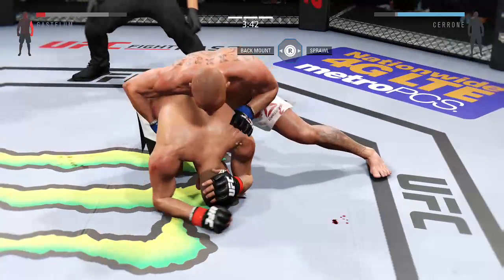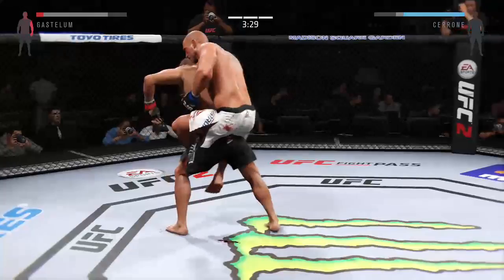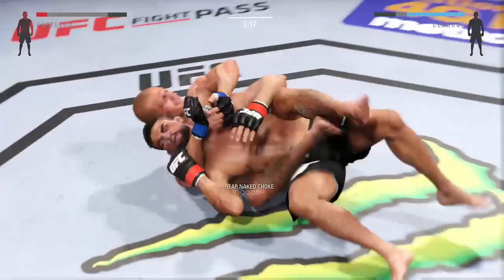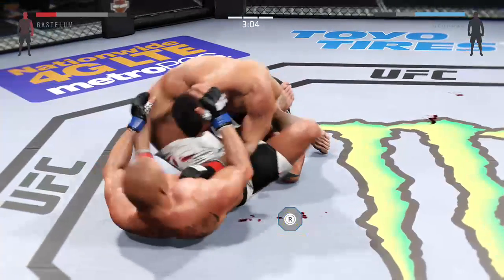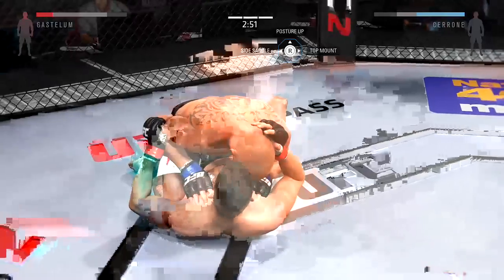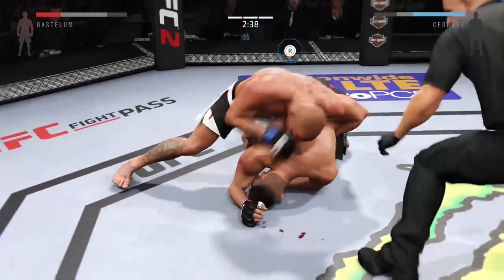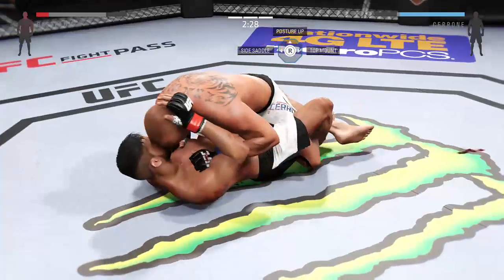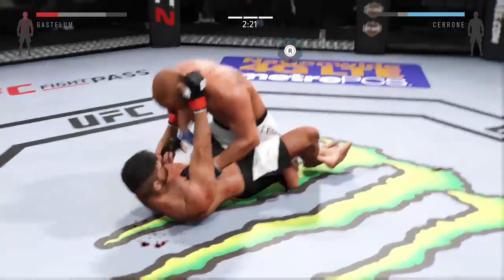Looking for his back — there's a big hand. He might have it. Cerrone with an elbow to the head. Tried to get out of full guard and caught one to the head. Full mount. Hip escape — nice hip escape. You can see the effects of those shots. Nice movement on the ground. Gastelum caught by that. You're in half guard, you're all good there. Big right hand.